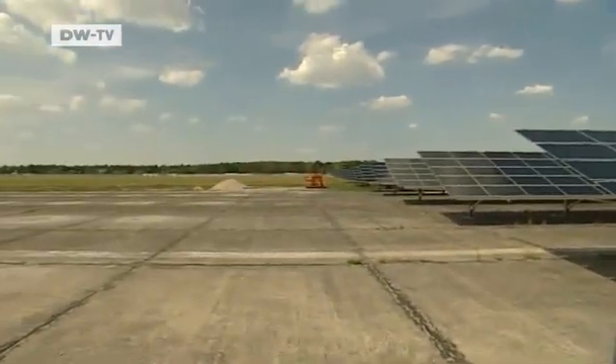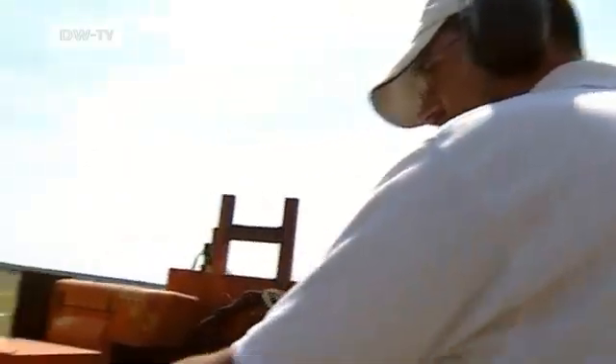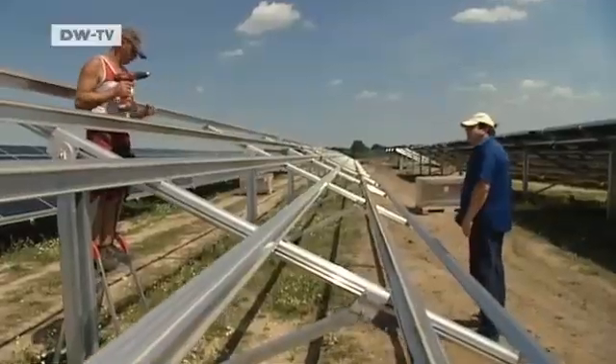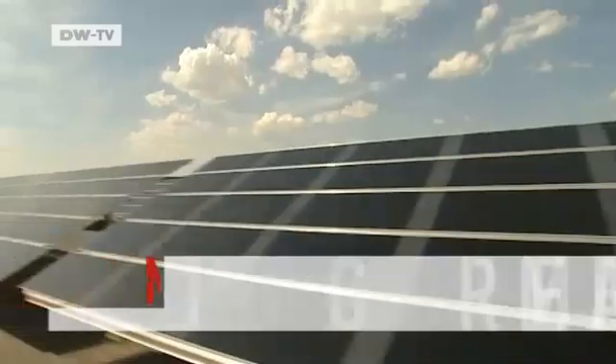The solar power plant near Leipzig is being built on a former Russian military airfield. One of the biggest problems for many plant builders has been finding large enough areas to set up solar fields. But Eastern Germany has a lot of unused space, so all that's needed here is as many hours of sunlight as possible.